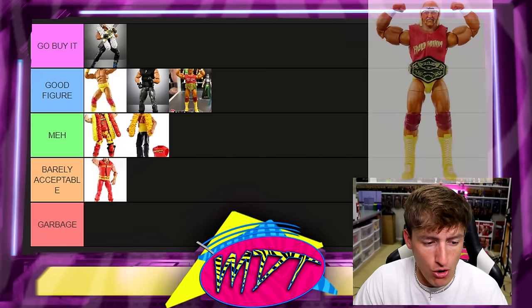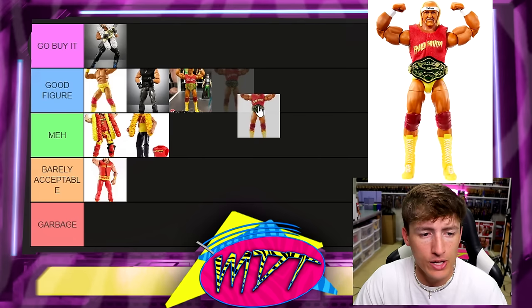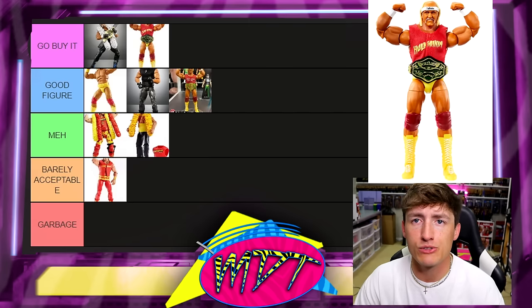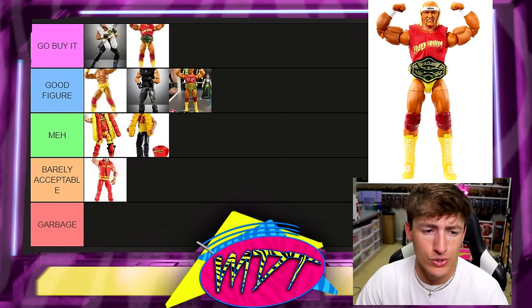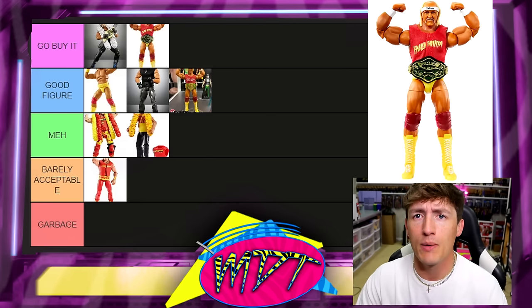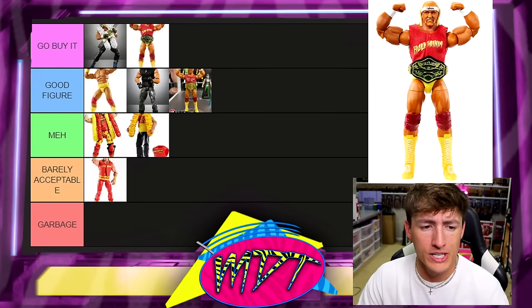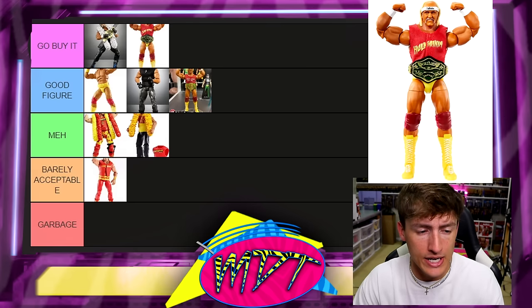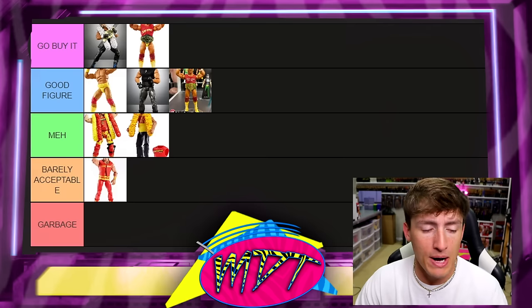Moving on to the Ultimate Edition 13 Hogan. This is Go Buy It every day of the week — one of the best Hulk Hogan figures you'll ever find. Great likeness in the head sculpt, great accessories, great championship, feels good in the hand. Phenomenal Ultimate Edition — one of the better Ultimate Editions from Mattel and WWE. You need to go buy that right now.